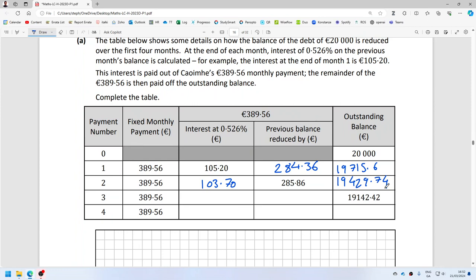Because of the previous line we can see that we're rounding answers. The interest is 102.20. So 389.56 minus 102.20 means the balance reduces by 287.36. I'm off by four cents — it's a bit annoying.